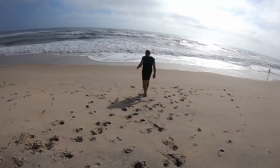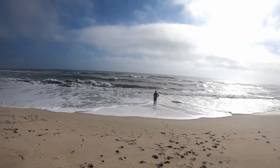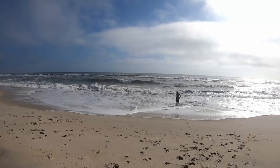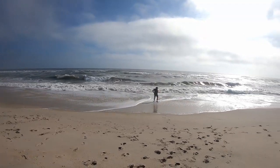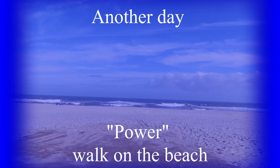There goes Joe into the Atlantic. Looks a little rough out there. I feel like that was some heavy-duty walking — 5,000 steps! I felt like I needed a break.